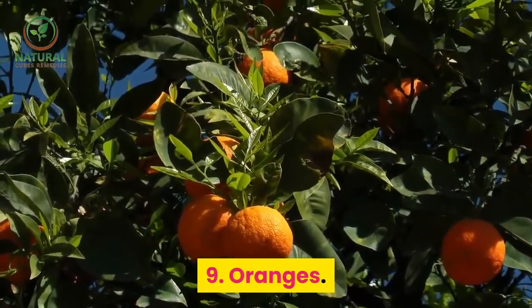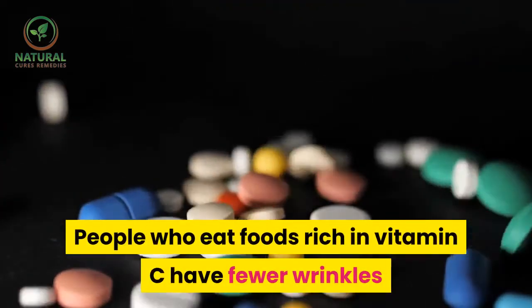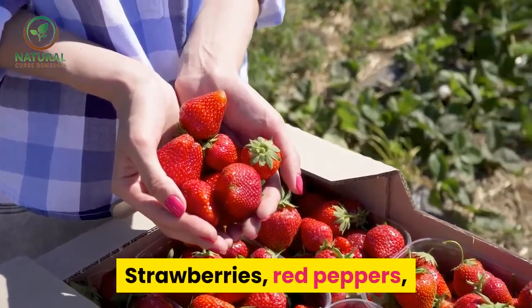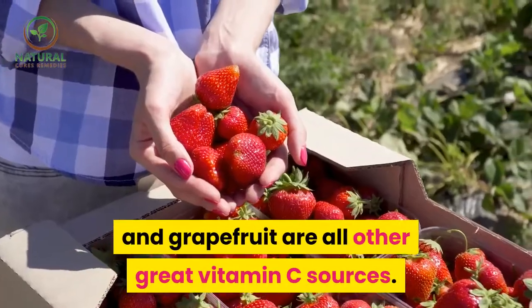9. Oranges. People who eat foods rich in vitamin C have fewer wrinkles and less age-related dry skin than those who don't. Strawberries, red peppers, and grapefruit are all other great vitamin C sources.